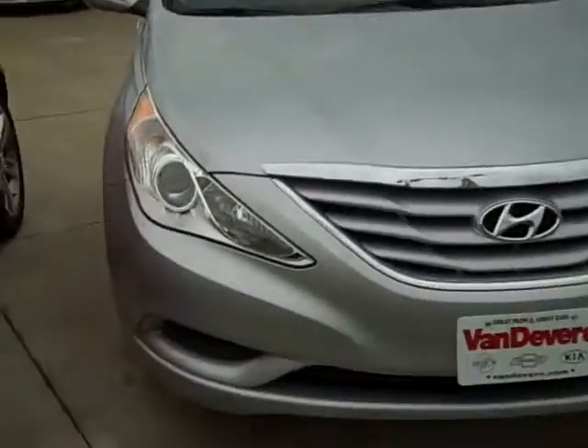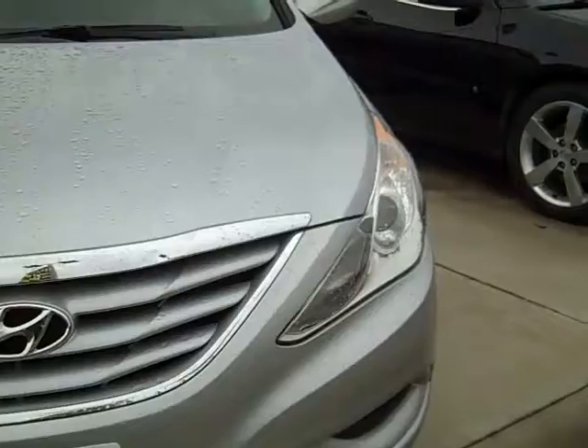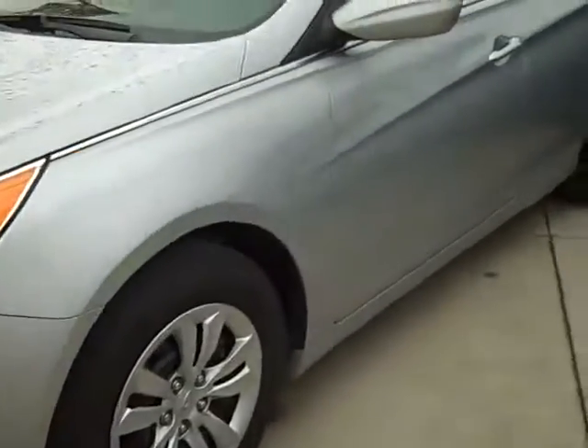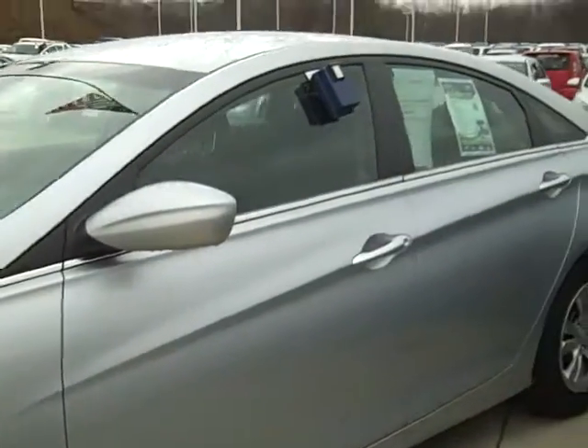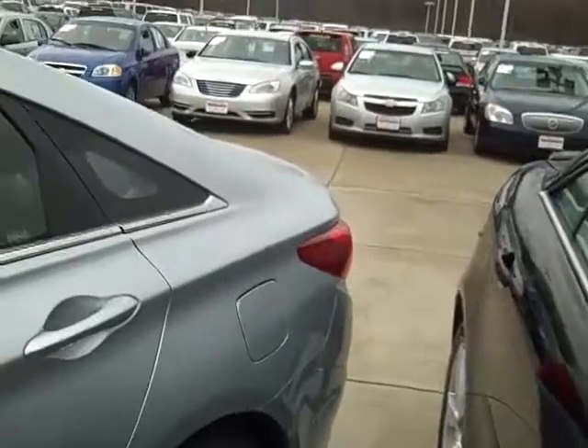Hello, this is Bill Sunhalter from Vanderbilt Auto Outlet. This is B8968, a 2012 Hyundai Sonata in silver metallic. These have a pretty good track record, reliability and service-wise, and they get pretty decent gas mileage.